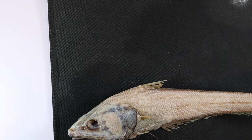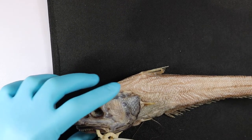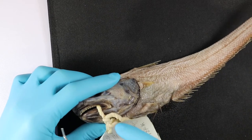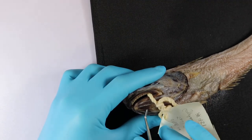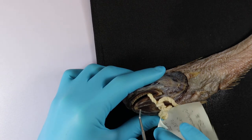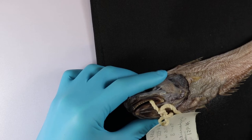They're actually a relative of the cod, although they look a bit gnarly in the deep sea, but what gives them away is under the chin here there is a little barbel — a little whisker covered in taste buds that helps them find their food.